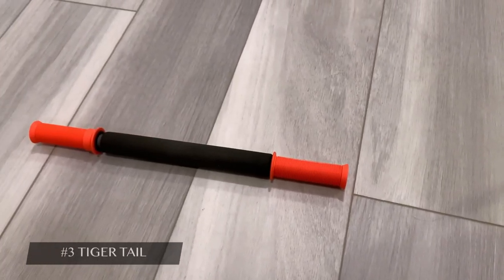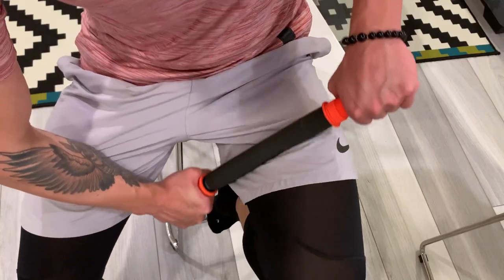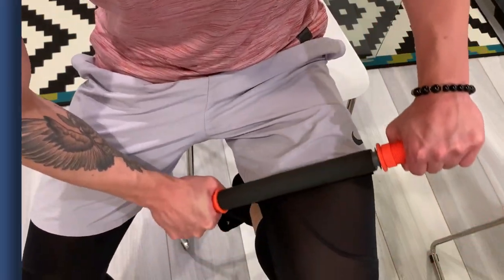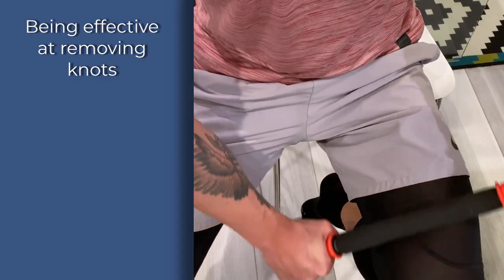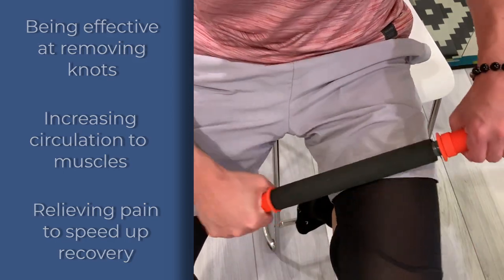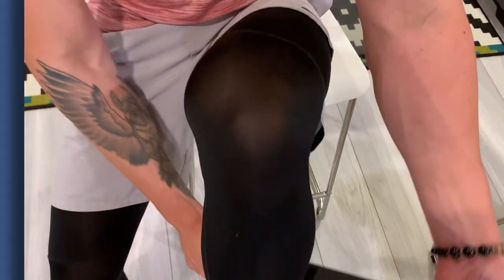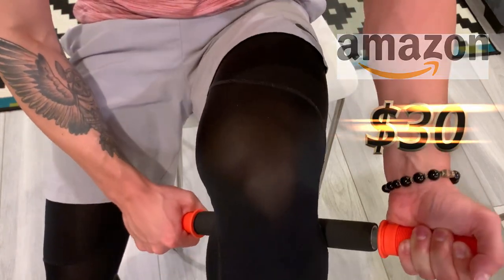At number three, we have one of my personal favorites — the tiger tail. I use this tool to really target my quads, calves, and IT band. Some of the benefits include being effective at removing knots, increasing circulation to muscles, and relieving pain to speed up recovery. I bought my tiger tail from Amazon a few years back for $30, and it still remains the same price today.